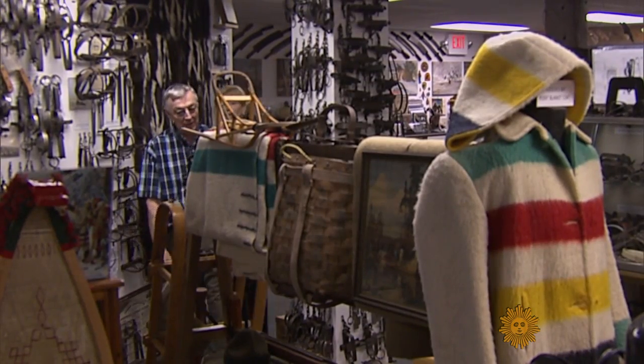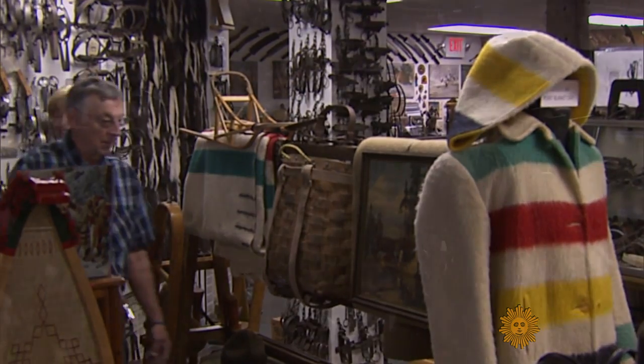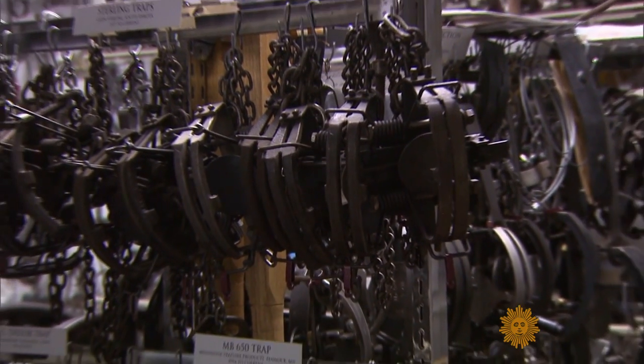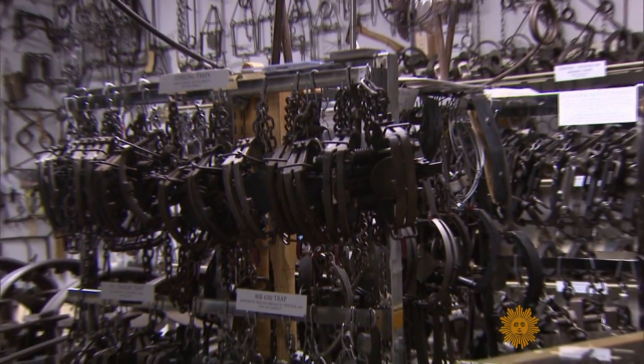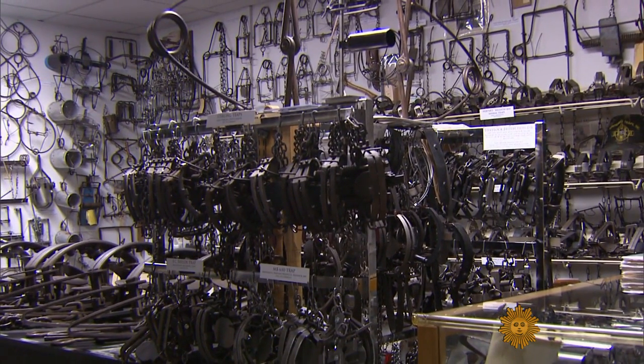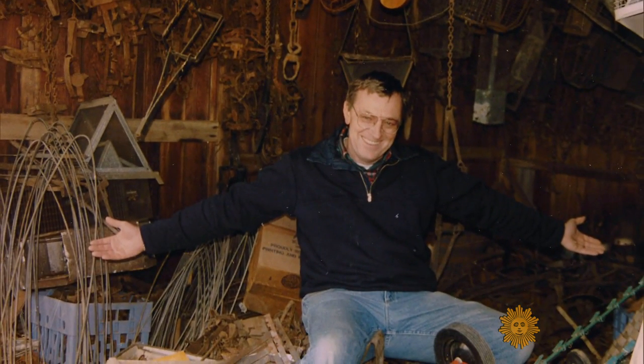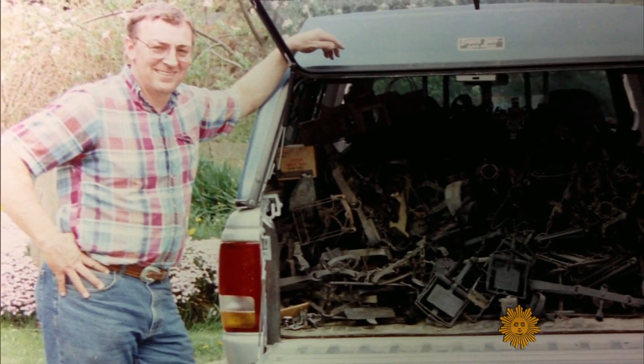What traps do you think you have? I have over 4,500 traps. At Tom Parr's Trap History Museum outside Columbus, Ohio, it's easy to feel a little trapped. I guess it's been a lifelong obsession to collect things, and probably in the late 1980s I decided I wanted to collect animal traps of all sizes.